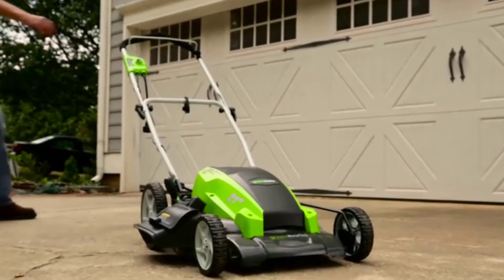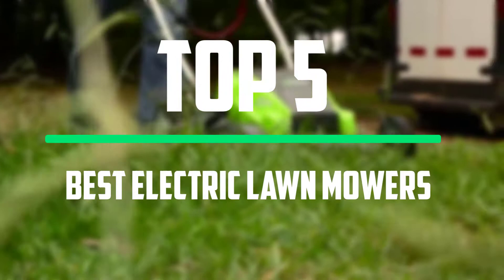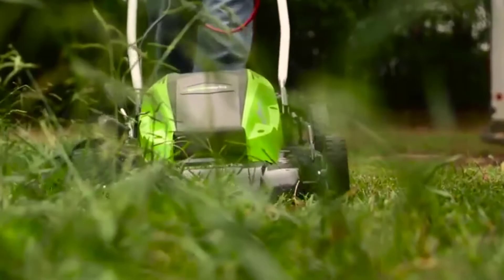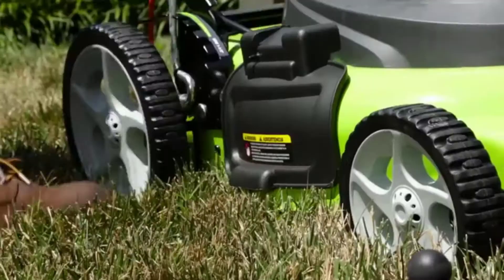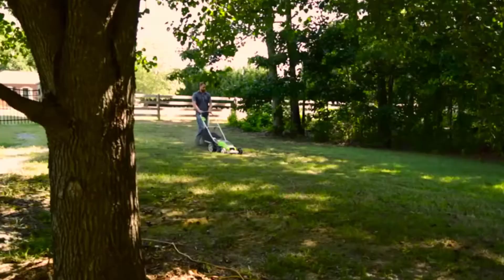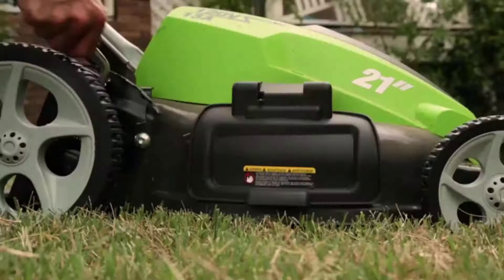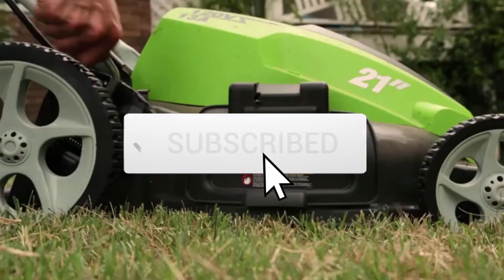Hello everyone, welcome to our new video. In today's video we break down the top 5 best electric lawn mowers that are available on the market. I tried to make the list based on their popularity, quality, price, durability, user opinions and more. If you need more information about these products, please check the link in the description section below. Make sure you subscribe to more videos. Okay so let's get started with the video.